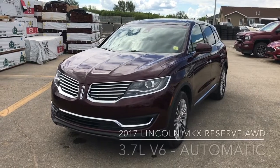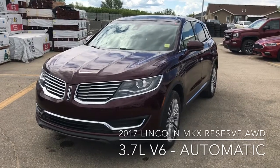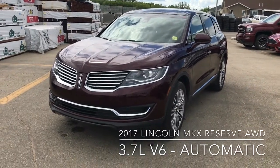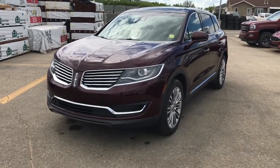Hi there, this is Don Dornbrack here at Knight Lincoln in Moosetraw, just here to show you our beautiful 2017 Lincoln MKX Reserve. This is the all-wheel drive with a 3.7 liter V6 engine and the 6-speed automatic transmission.